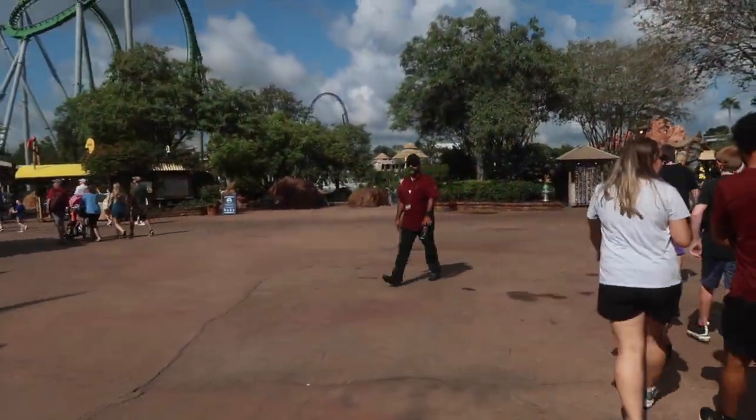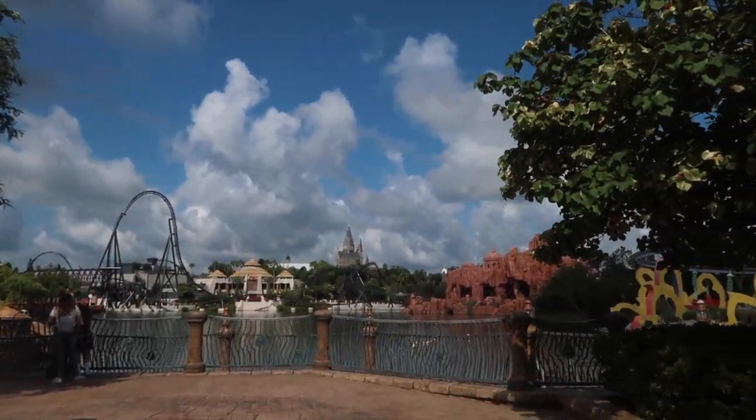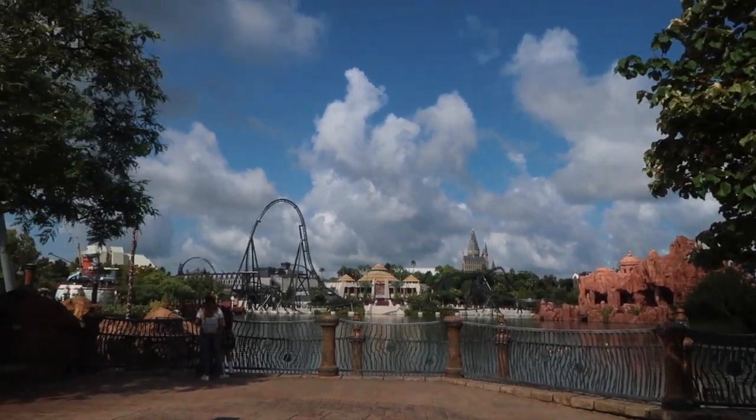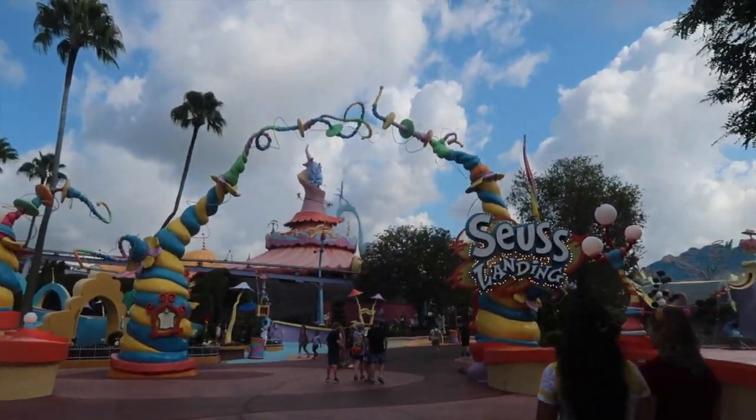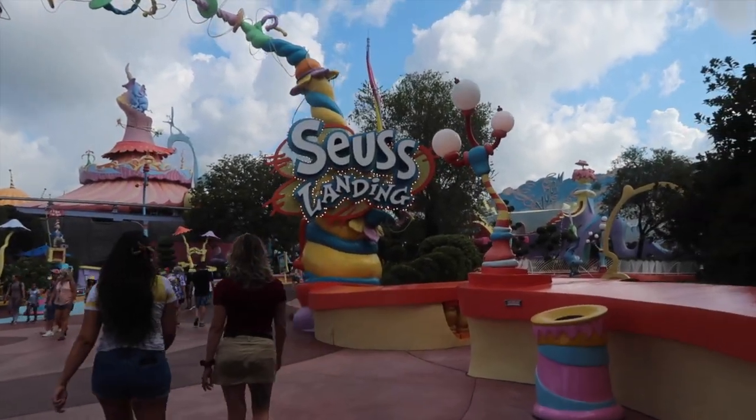If you now go straight right from that same walkway, you're going to head down some stairs where you can get some awesome shots of the water and a lot of the park, including the Velocicoaster in the background. Heading into Seuss Landing, you can get a picture sitting right here on the ledge with the Seuss Landing sign.